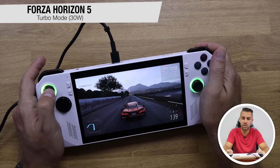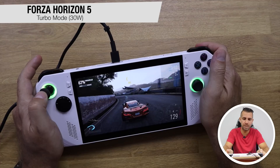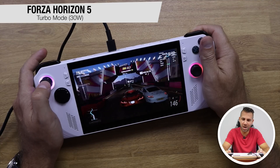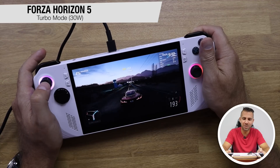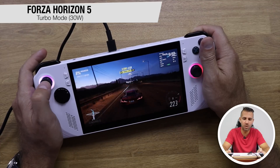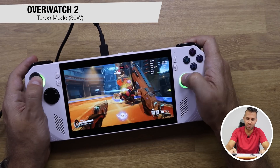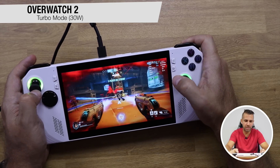On Forza Horizon 5 with medium preset at full HD 1920×1080, we're getting 55–60 frames per second in turbo mode — almost double what we were getting on performance mode. I had to try Overwatch again in turbo mode and we are getting completely different results, going over 90 frames per second.